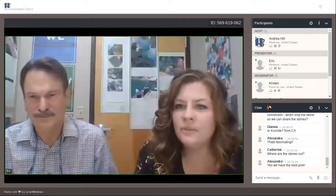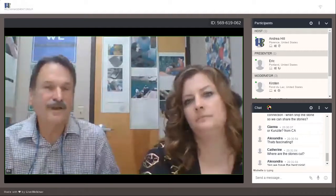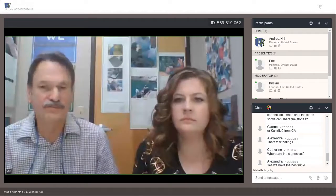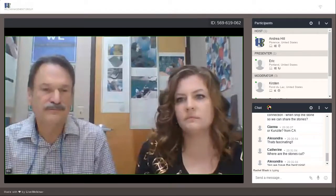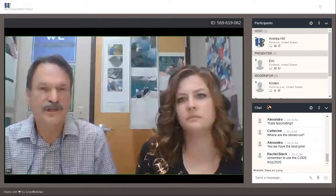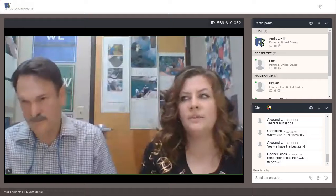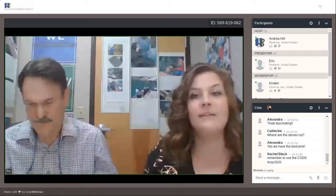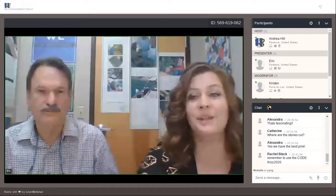Dana asks: would you normally provide info like the Navajo connection when shipping a stone so designers can share those stories? Absolutely — we encourage you not only to share those stories, but we work with people like you so that customers can even fundraise to help solve problems. It helps connect your clients with real issues. If there's ever a time you really want the story behind a stone, please just ask and we'll make sure to get that information to you.